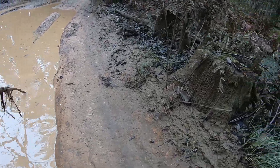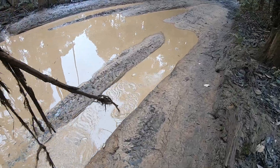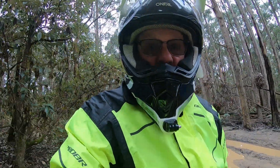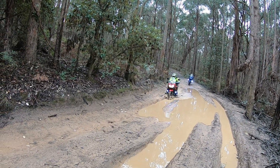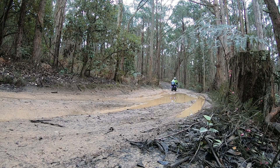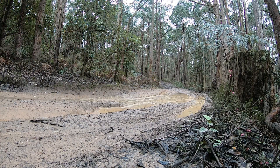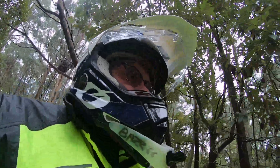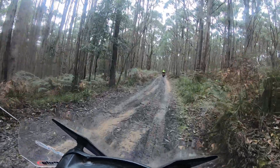Doesn't feel very deep here. I wonder if I can stand up here without falling on my arse — probably not. Not too deep here. That's not too bad — it's pretty solid on the bottom. Looks like you're washing your bike. Well, that wasn't too bad. It wasn't soggy on the bottom at least. There's another one over here. Easy.